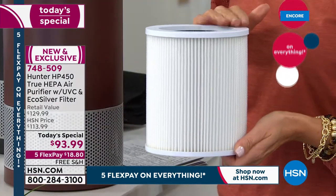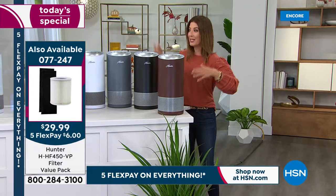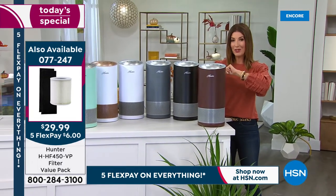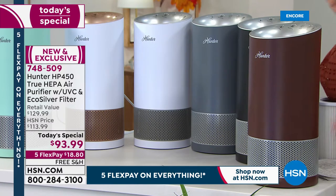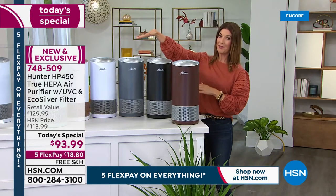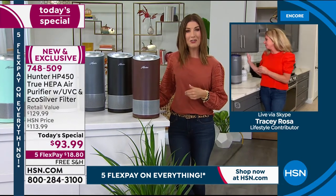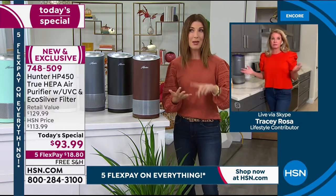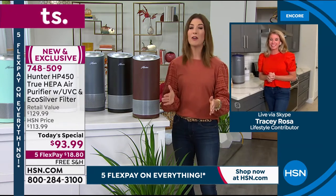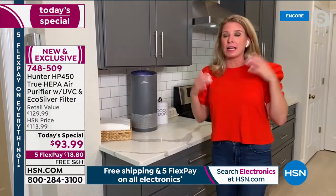You can schedule your replacement filters to arrive exactly when you need them so you never run out. When that indicator light goes on, you'll want to replace the filter right away — that's where you get all that brand new technology. These are brand new filters, a brand new air purifier, and they come with a five-year warranty. Lock yours in tonight, get the best choice of colors, and you're getting something we've never seen before — celebrating 100 years of Hunter, 20 years at HSN, and this is our last scheduled air purifier today's special of the year.